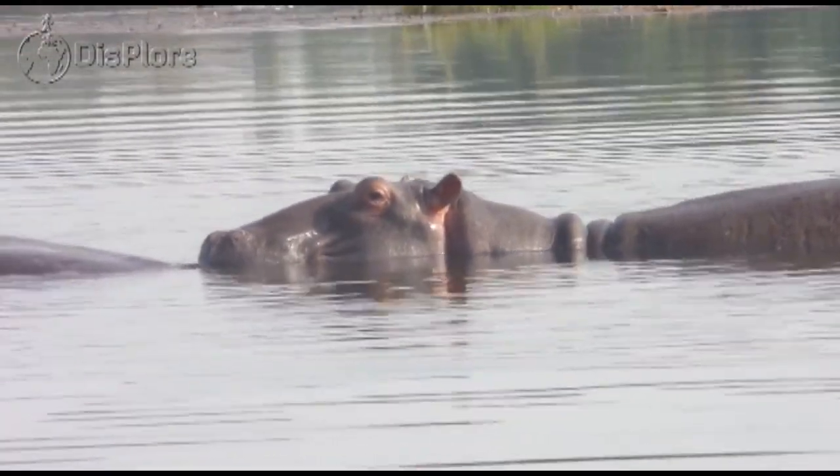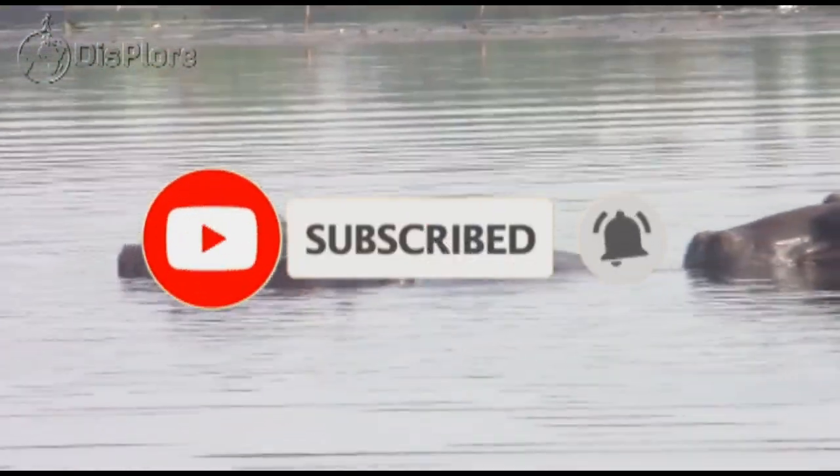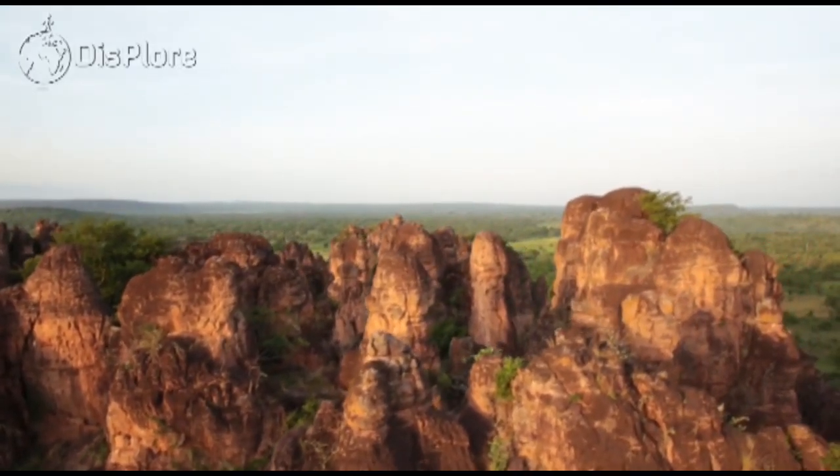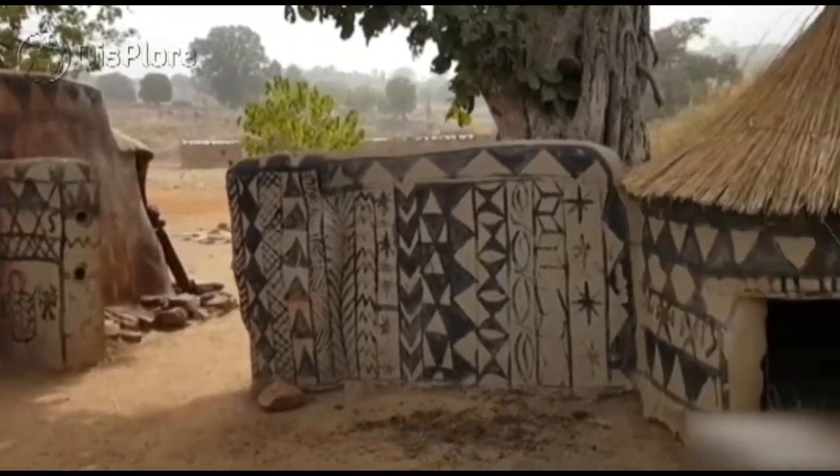If you are new here, welcome — be sure to subscribe and turn on notifications so you don't miss any of our videos. With a variety to choose from, here are the 10 best places to visit in Burkina Faso.